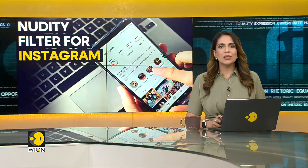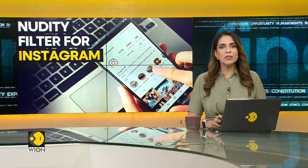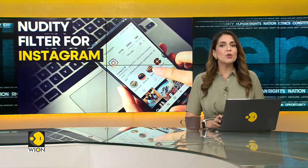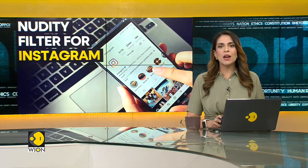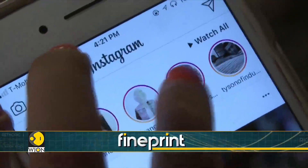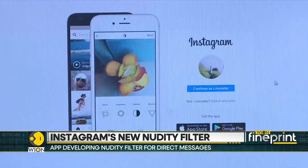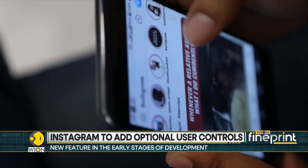And now on to the world of technology. Instagram is developing a nudity filter, a new way to filter out unsolicited nude direct messages. The technology would help Instagram cover up photos, but the social media network will not be able to access them. The new feature is currently in the early stages of development and the app has not tested it out yet. The optional user controls will help people protect themselves, especially from unsolicited nude pictures from strangers, but it will not allow Meta to access any of these photos.